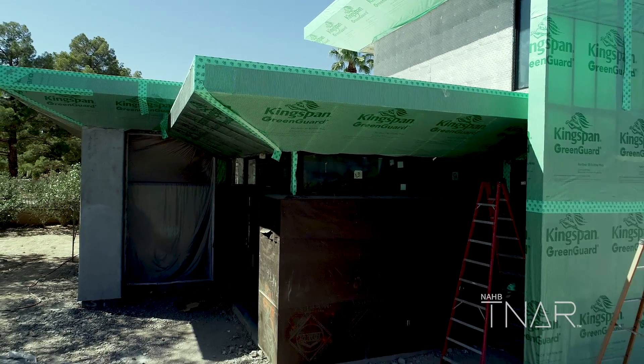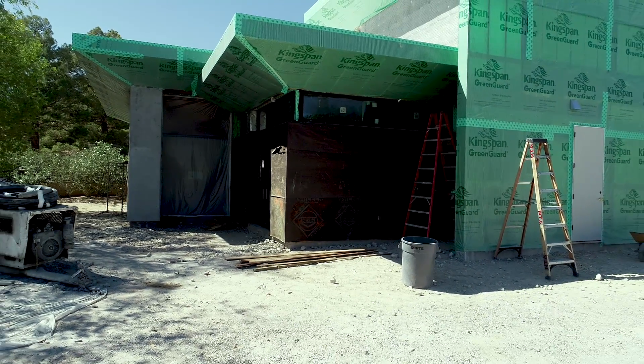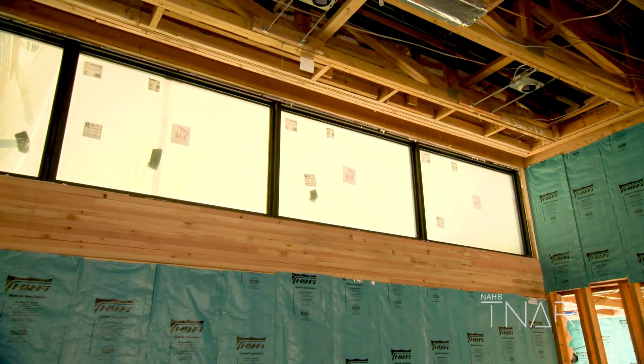Most of our south-facing glass is high, and we have four to five foot deep eaves. Those eaves are very deep, and the windows are about two feet tall, so we're able to get indirect light but not direct sun and solar gains on the south-facing side.